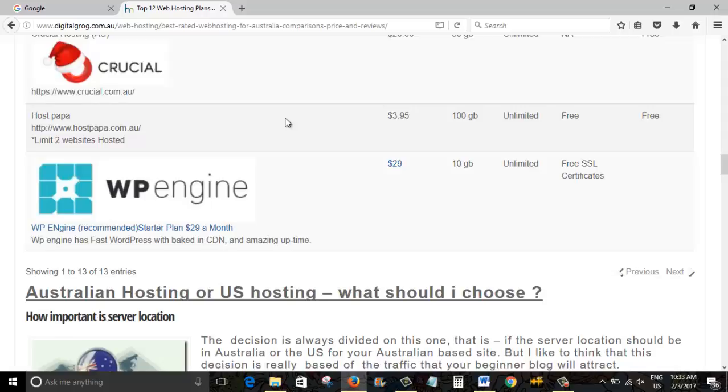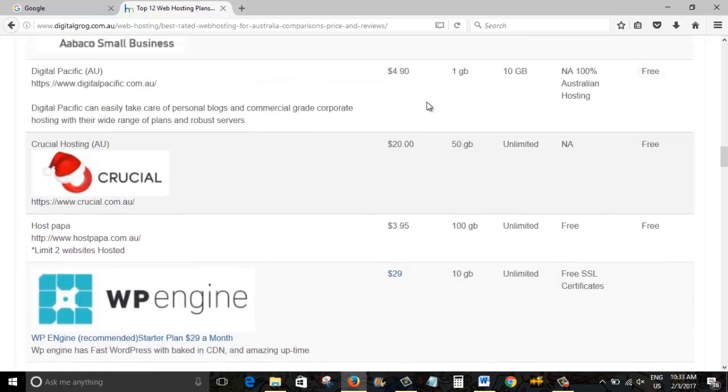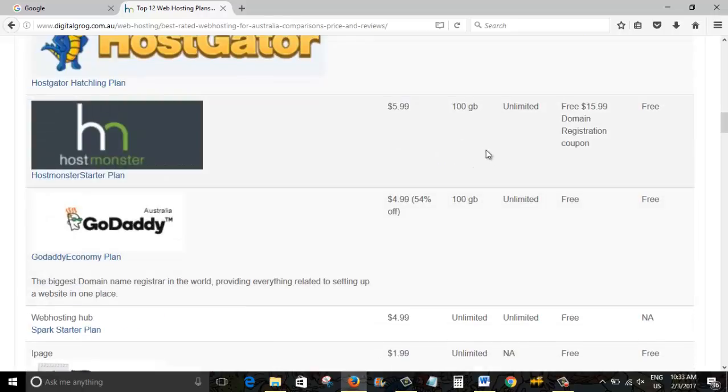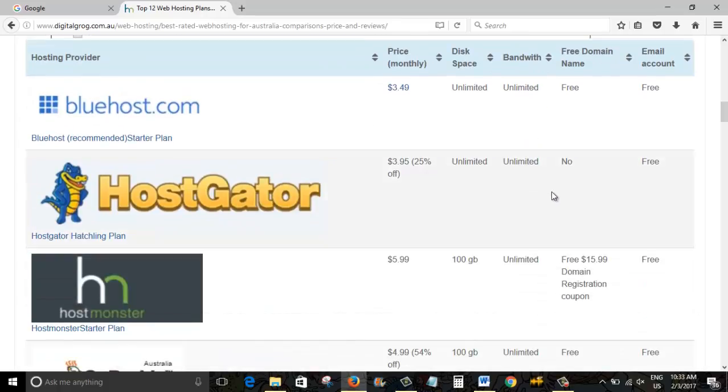Digital Pacific and Crucial are Australian hosting companies. There's also HostPapa and WP Engine, which I talked about before. WP Engine gives you a free SSL certificate, but their plans are a little more pricey because they have a premium plan catered specifically for WordPress. It's a premium service where they really take care of site speeds and everything like that.